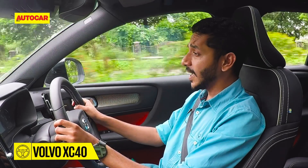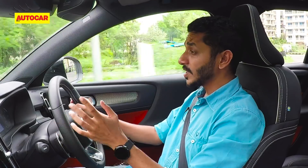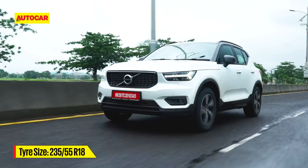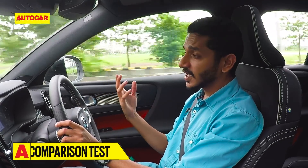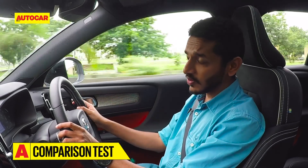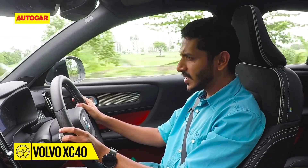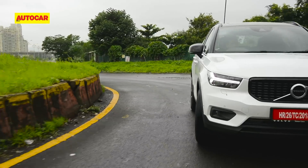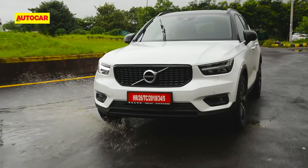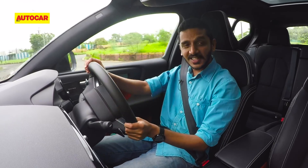They've done a wonderful job of tuning the XC40's suspension — keeping it supple but not overly soft either. It's good at soaking up bumps without moving you around too much in the process. As for the handling, you can feel the car's height around corners because there is a bit of body roll, but the steering is actually rather good. It's light and fluid and gives you a bit of feedback — not as much as the BMW X1, but enough to be enjoyable. As with the engine and gearbox, the Volvo doesn't encourage you to push it hard around corners, but you can still have a reasonable amount of fun with it.